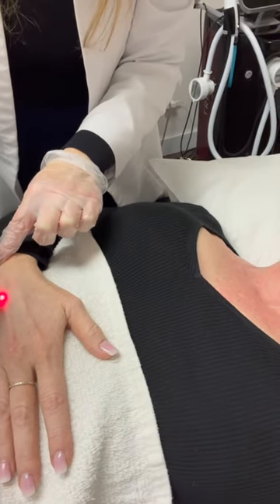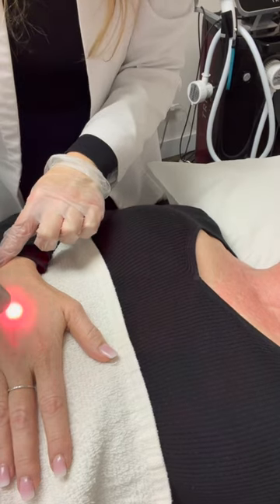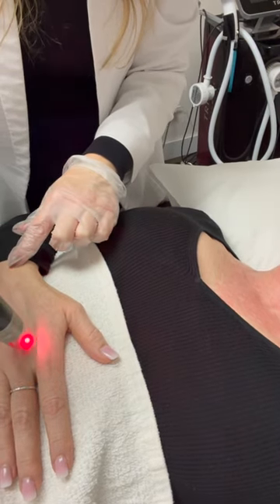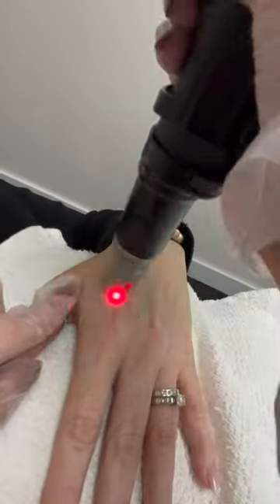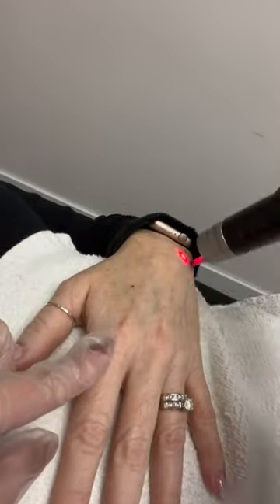Potenza treatments are about a thousand dollars because you can buy packages to make it a little less expensive. And when you do energy blends, we give a better deal to make the most of your time.